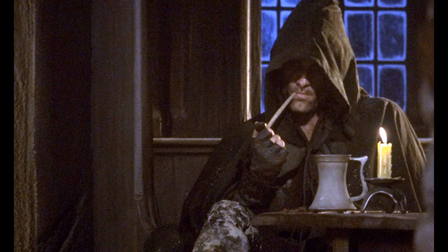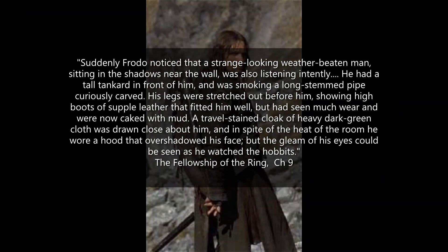Aragorn was a ranger of the north, first introduced with the name Strider. This is one of the descriptions from the book: 'Suddenly, Frodo noticed that a strange-looking weather-beaten man sitting in the shadows near the wall was also listening intently. He had a tall tankard in front of him and was smoking a long-stemmed pipe curiously carved. His legs were stretched out before him, showing high boots of supple leather that fitted him well, but had seen much wear and were now caked with mud. A travel-stained cloak of heavy dark green cloth was drawn close about him, and in spite of the heat of the room, he wore a hood that overshadowed his face. The gleam of his eyes could be seen as he watched the hobbits.' — The Fellowship of the Ring, Chapter 9.